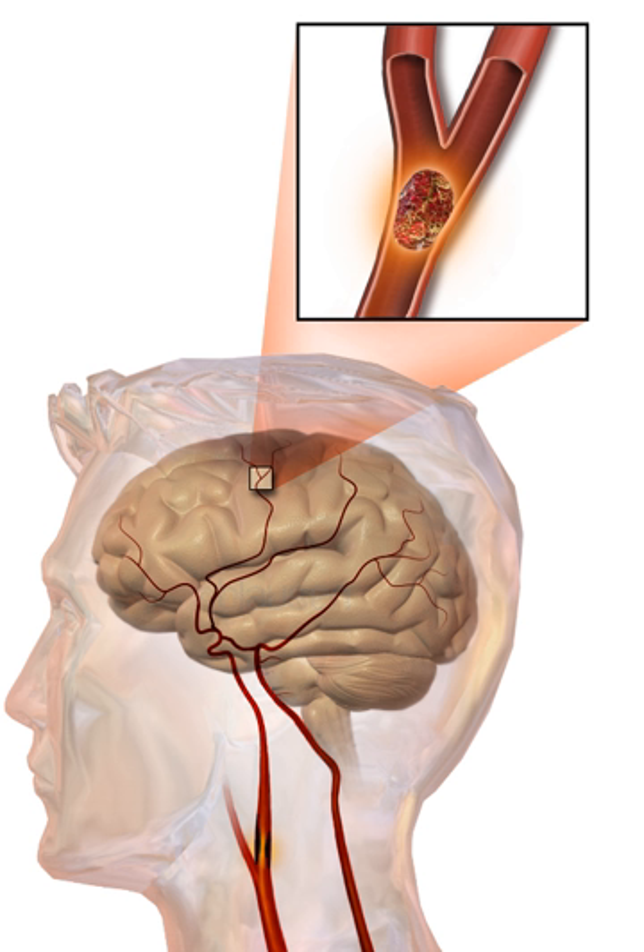Ideally, people who have had a stroke are admitted to a stroke unit — a ward or dedicated area in a hospital staffed by nurses and therapists with experience in stroke treatment. It has been shown that people admitted to a stroke unit have a higher chance of surviving than those admitted elsewhere in hospital, even if they are being cared for by doctors without experience in stroke.